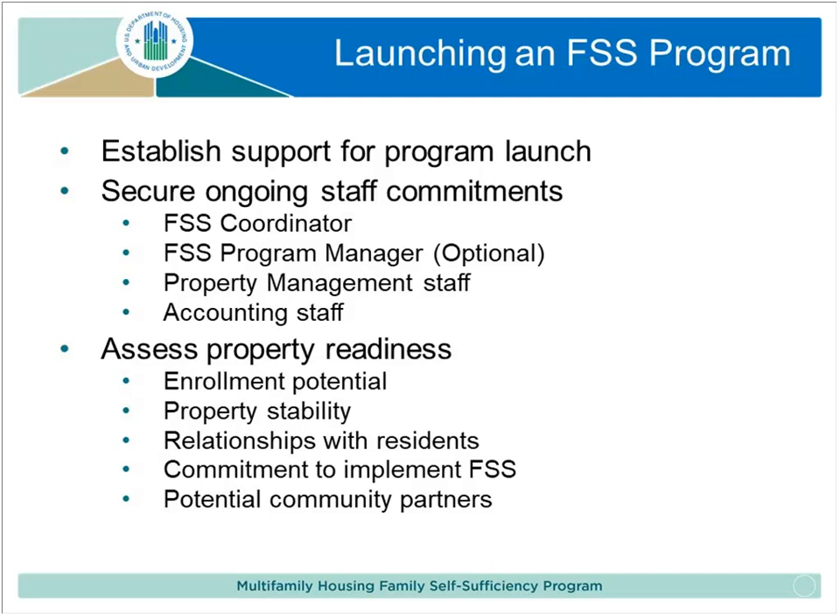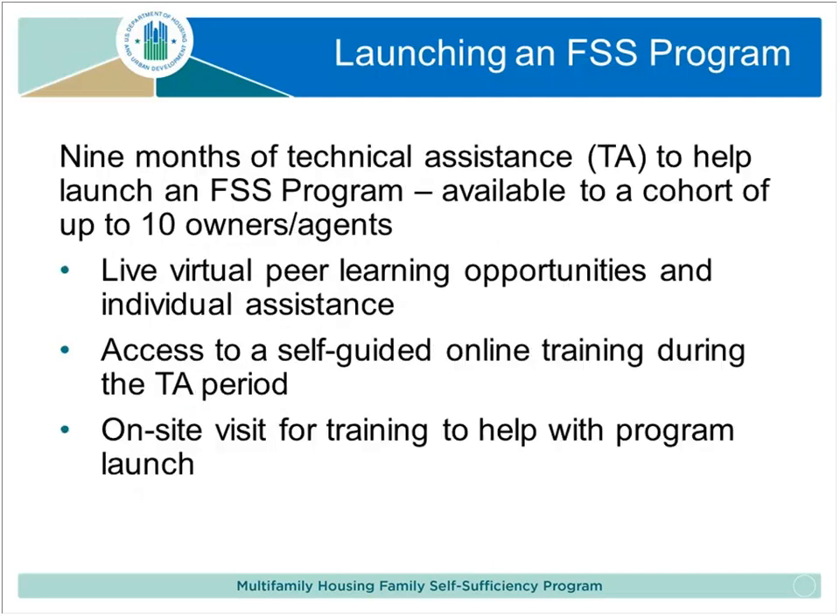Some of these things are also listed in the request for interest application. Again, these are not requirements, just things to think about. We're going to tell you a little bit more about what the technical assistance is going to include, and then we will go to questions. Chelsea will provide you with a lot of additional helpful information.